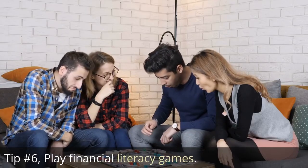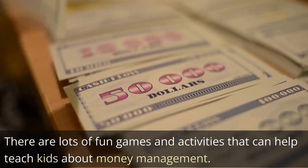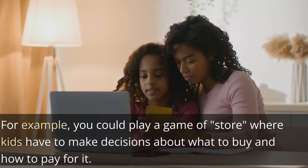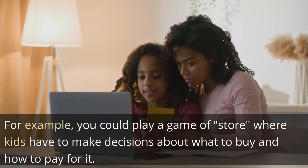Tip 6: Play financial literacy games. There are lots of fun games and activities that can help teach kids about money management. For example, you could play a game of store where kids have to make decisions about what to buy and how to pay for it.